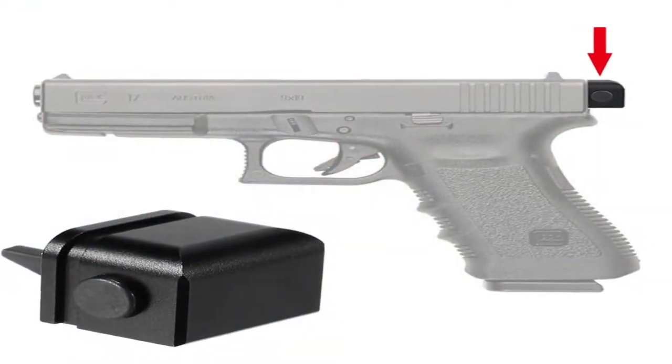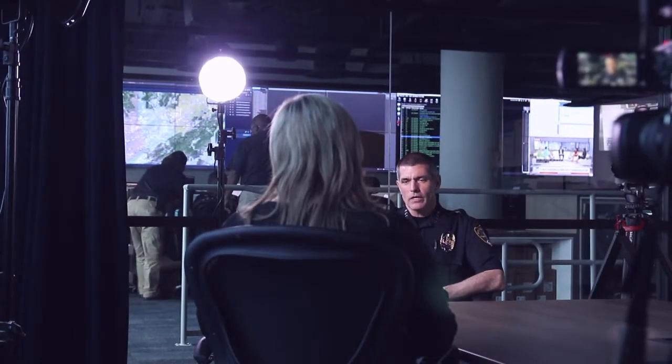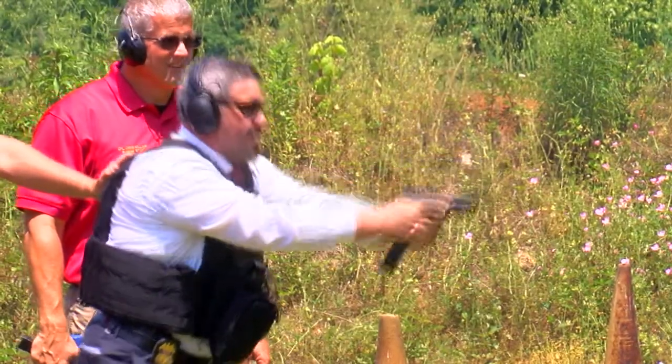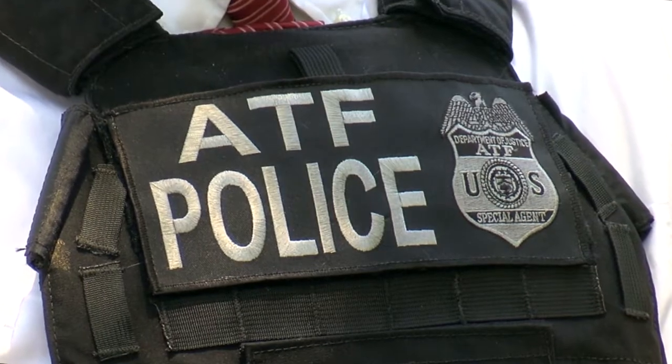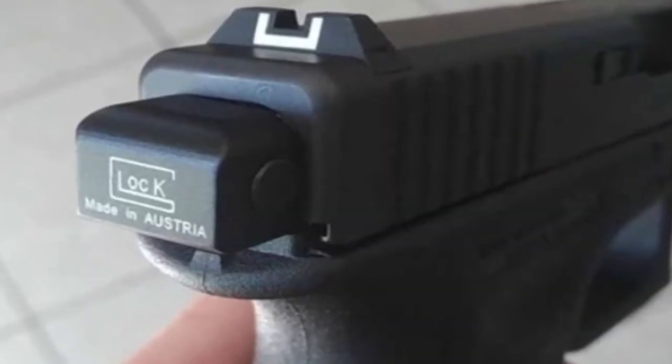If somebody wants one, they could probably find one. Taking them off the streets requires all levels of government. There is no state law in Alabama prohibiting Glock switches or machine guns, although other states do have such laws, so the federal government has to try the cases. U.S. Attorney Prim Escalona's office has already prosecuted one case in Tuscaloosa. It carries up to 10 years of federal prison and a fine up to $250,000. Part of what we want to do is disrupt and dismantle and take these very dangerous firearms and Glock switches off the streets before they're used in a homicide or other violent crime.